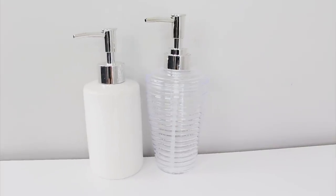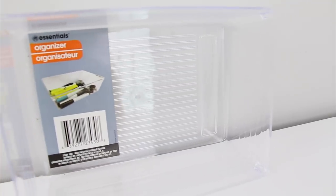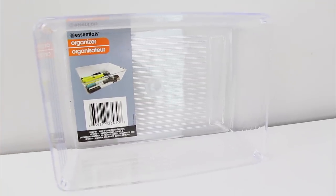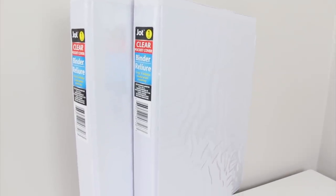I bought a clear and white soap dispenser and these were with the bath accessories. I picked up one of these acrylic organizers — they have these in so many different shapes and sizes and they're with the housewares. I bought two white binders. I'm gonna be redoing our menu board here in a little bit so I wanted some new binders for our recipes and these were with the office supplies.